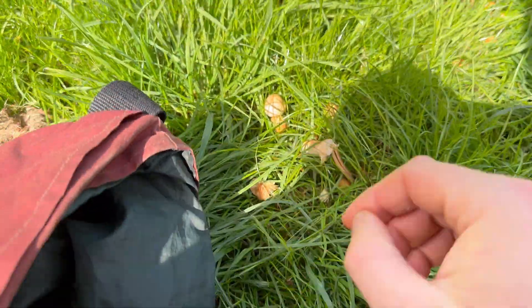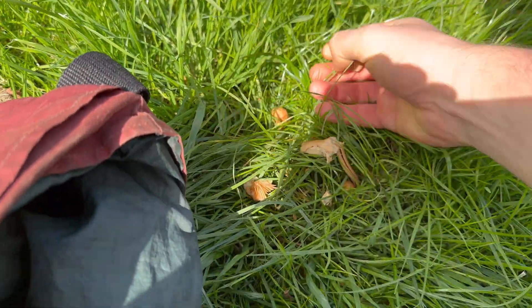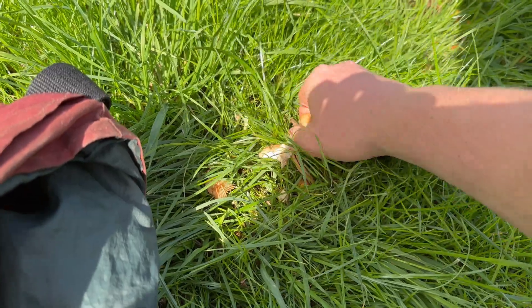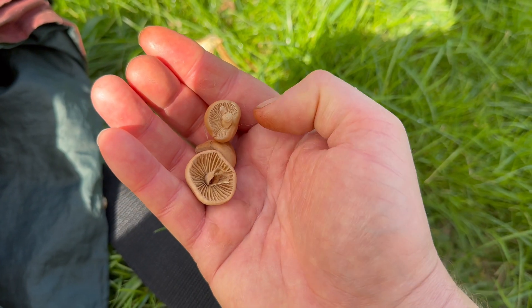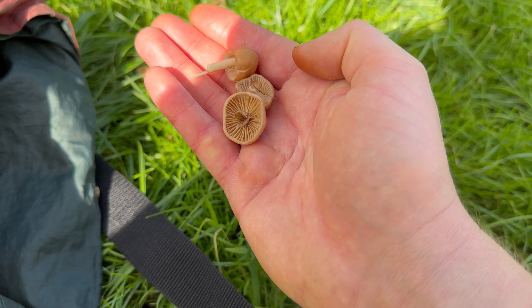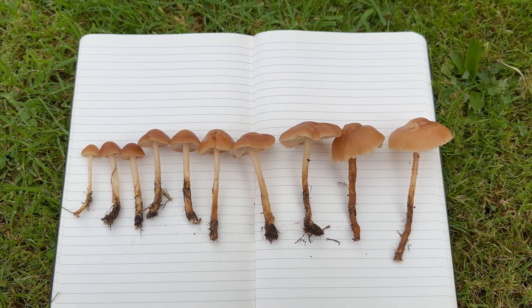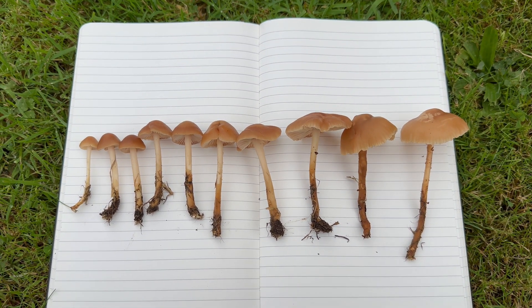The younger mushrooms are the best to eat before the caps have flattened out. They have a nice, firm, almost meaty texture. Fairy ring champignons have a good, savory, umami flavor that is perfect for soups. Sometimes I make mushroom pate with them, or I pickle them.